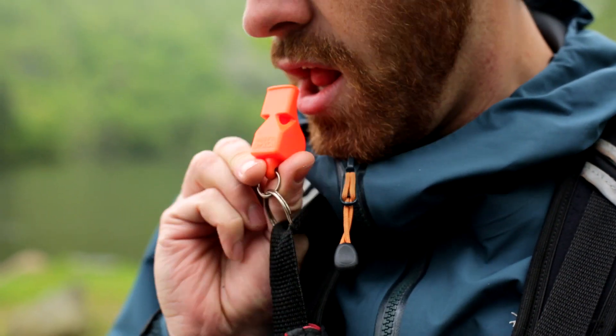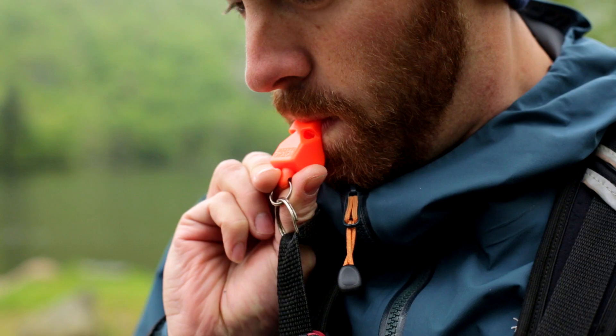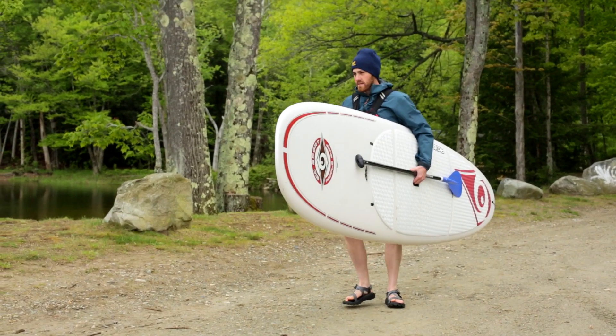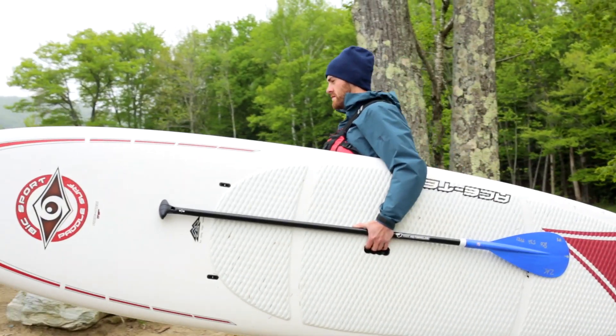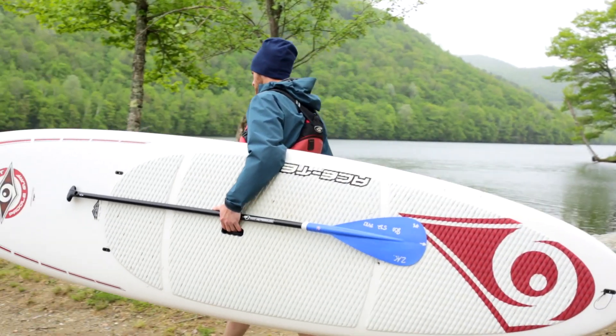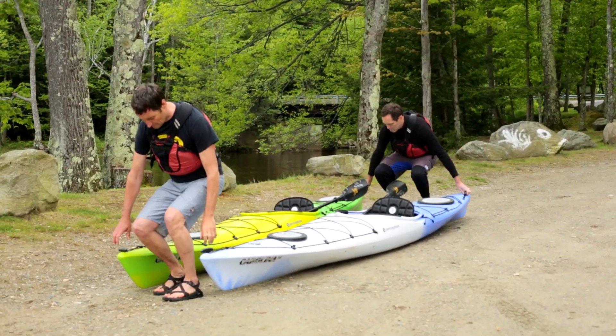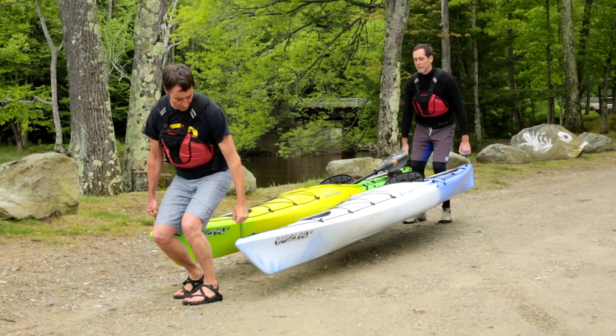Use the whistle to attract the attention of other paddlers or boaters while on the water. Whenever you're carrying your board or kayak, make sure to protect your back by lifting with your legs. You can use the integrated grab handle to make moving the board a breeze. Kayaks can be moved by pairing up and using the handles to double carry, or they can be carried on your shoulder.